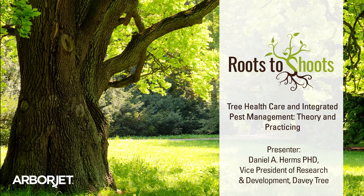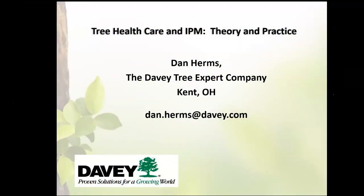I am Kristen, the marketing manager here at ArborJet, and Kara is also helping me out. She handles our digital marketing, and we're going to be helping to host today's webinar. We're really thankful to have Dan Herms presenting on our behalf. Today he is going to be talking about tree healthcare and IPM. Davey Tree Expert Company has been a great partner, and Dan, I'm going to let you take it away.